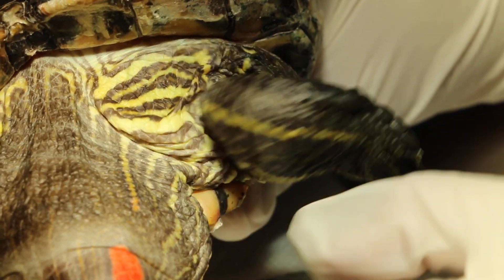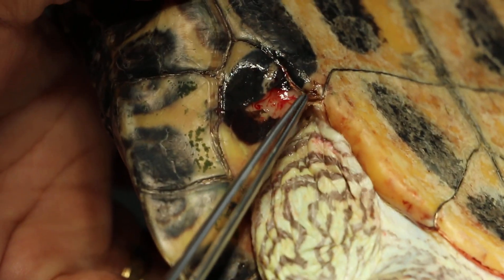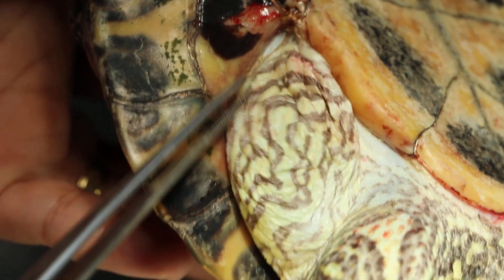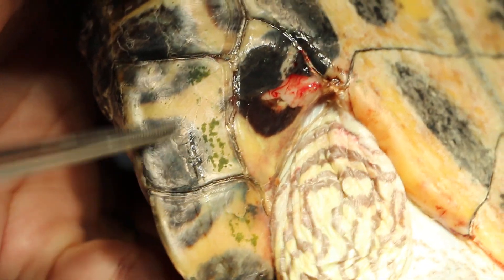Any more other areas, like the armpits? The skin is damaged — reddish bleeding parts. The shell is already damaged. There's algae on the shell. This is a 28-year-old slider.